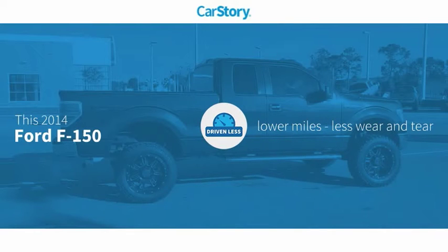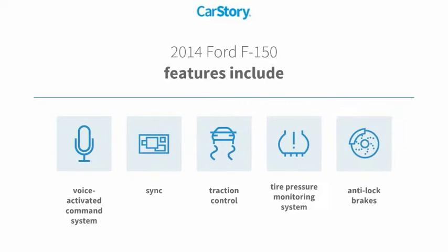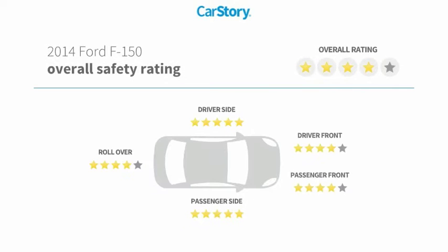Car Story research indicates this vehicle as having lower miles with less wear and tear. Features also include anti-lock brakes, traction control, tire pressure monitoring system, SYNC voice activated command system with these ratings.